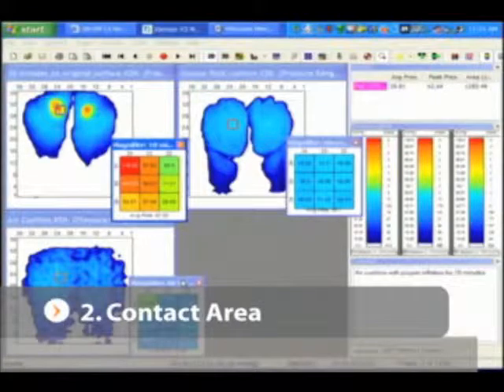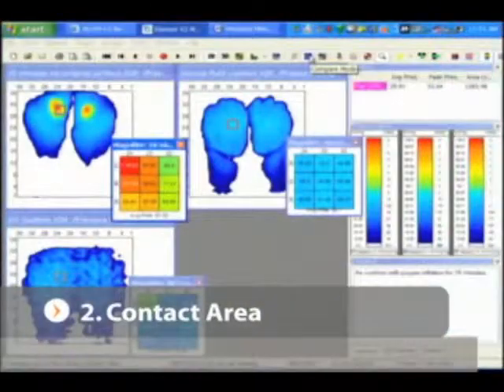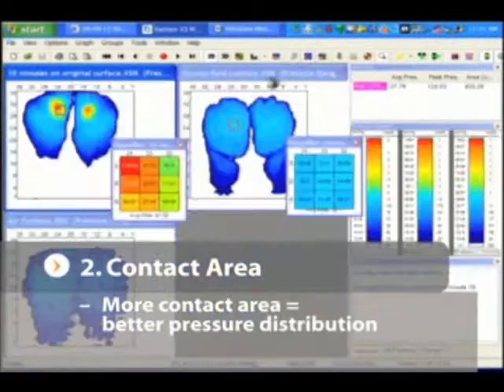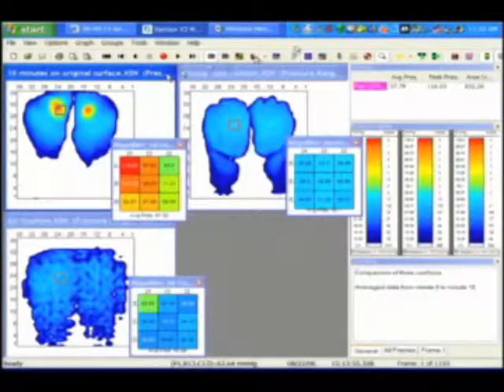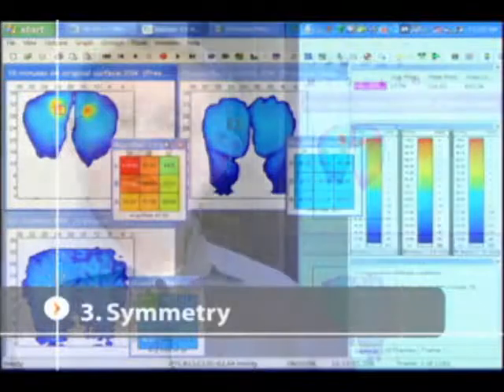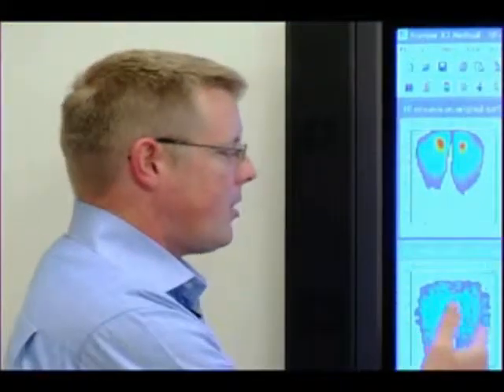The second key element is contact area. You can visually analyze the comparison mode and look at which surface has more contact area. The greater the contact area, the better, because we are able to redistribute pressure to more surfaces. That is visually apparent as you compare the first, second, and third cushions. The third key element is symmetry, which you can visually analyze very easily. After adjustments, we can see that we have achieved a very symmetrical posture in each of the three seating surfaces.